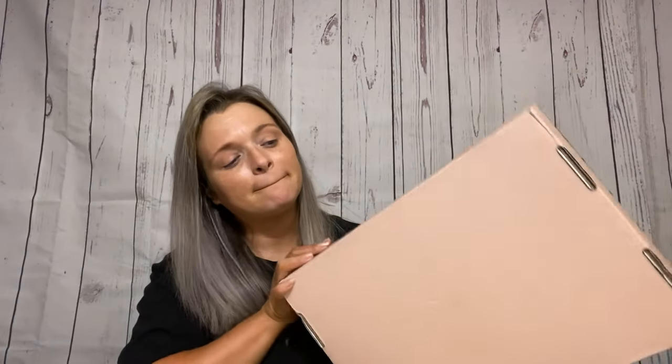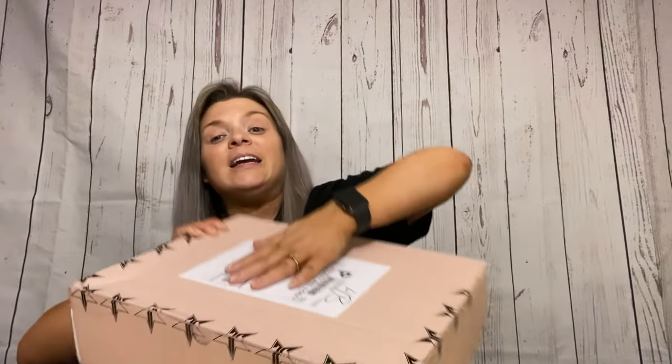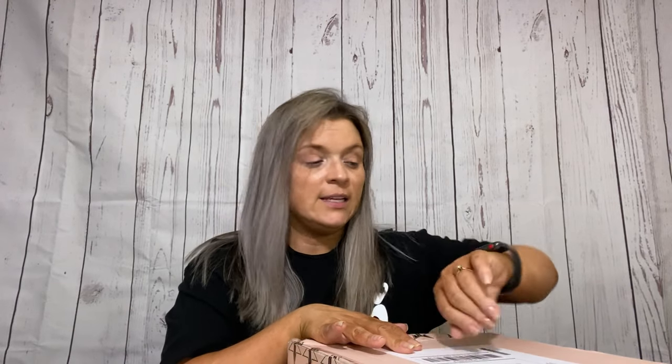Hey guys, welcome back to my channel! If you're new here, my name is Janet. Guess what we did — it's an unboxing! This big ol' box is from Jeffree Star, of course. I ordered this last Friday, and today is Friday.